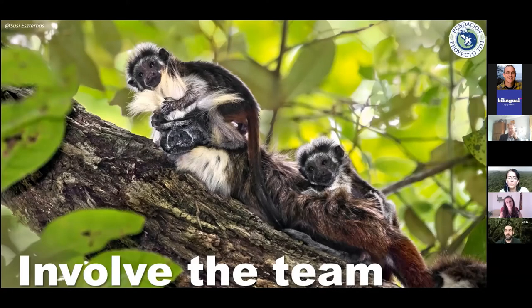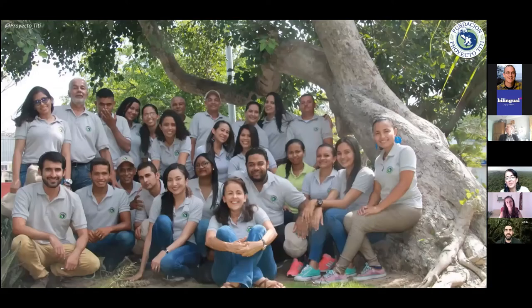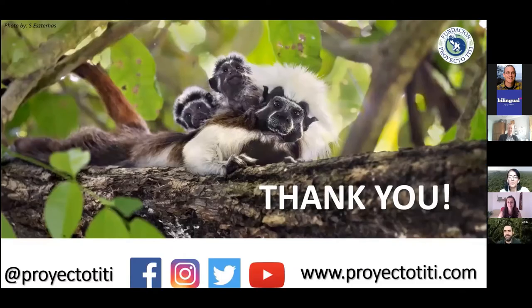Let me acknowledge our team — these are the very passionate people working with us to secure a future for cotton-top tamarins in their forest home. Thank you very much. That's our social media and website information if you're interested in learning more. I'd be happy to take your questions — I think I'm right within time.